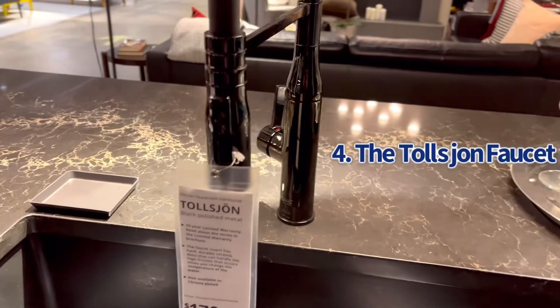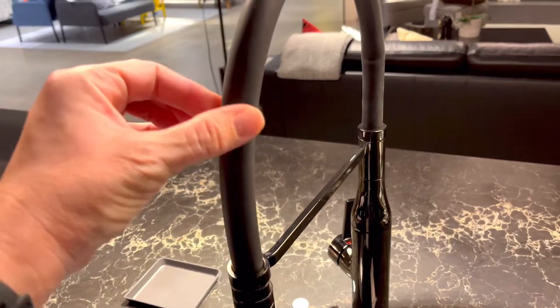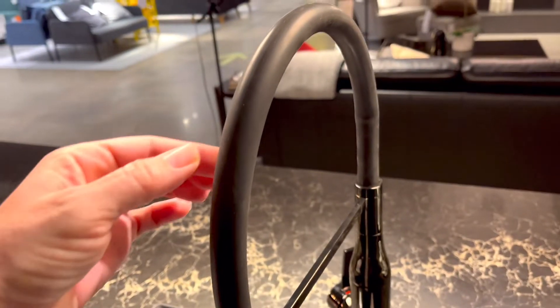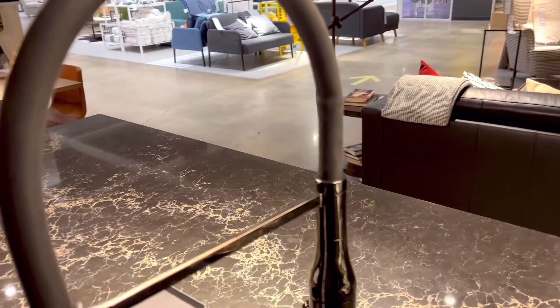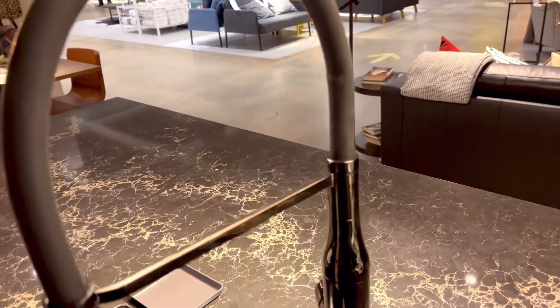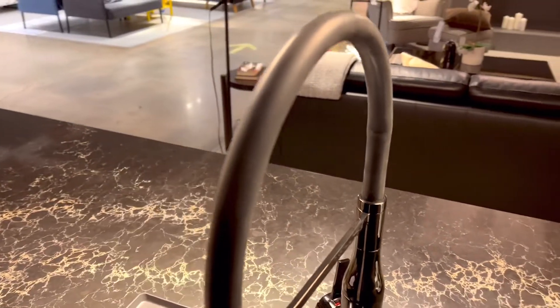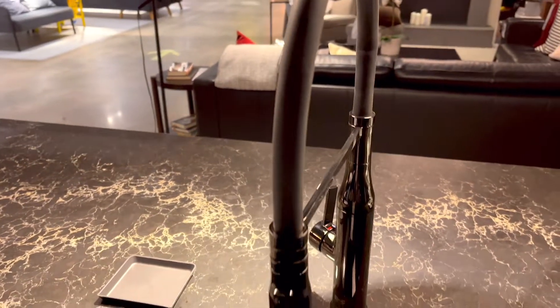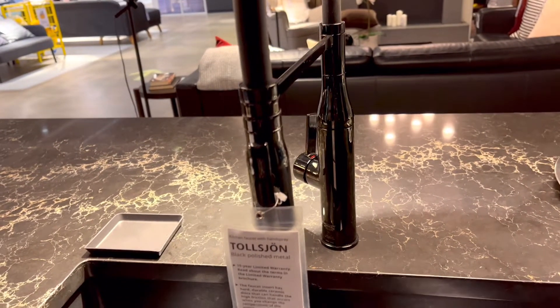Let's move to the kitchen for number three, and that is certain faucets at IKEA. Some of them are cute, I'm not saying they're all bad, but check out this faucet that looks like it's wrapped with a garden hose — that's a $170 faucet with a garden hose attached to it, so I'm not a fan. You can definitely find better deals at your local kitchen supply store or Lowe's or Home Depot, with the same pull-down functionality but without the garden hose look.